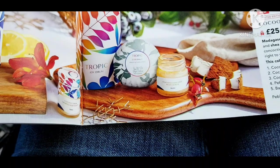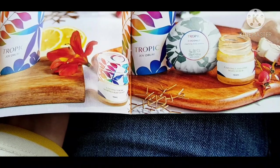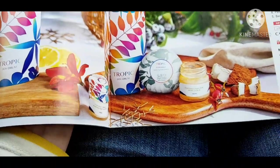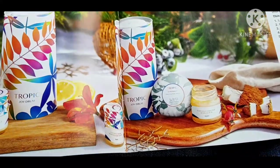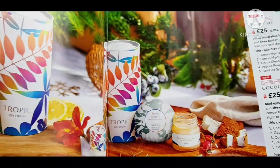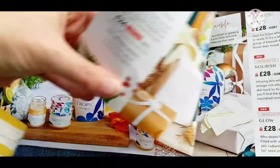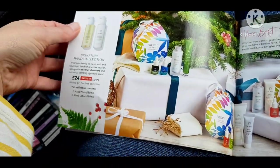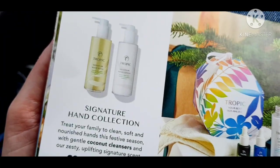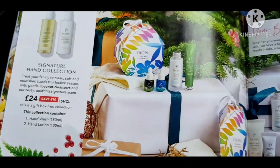And then this one is a Coconut and Lime. You get the Body Scrub, the Body Velvet, the Coconut Pebble and the Sisal Pouch. They're both £25 and they look awesome — I'm definitely going for the Coconut one because I love coconut. On the next page we have the Signature Hand Collection, which is their hand cream and hand wash. Save £10 if you buy them together.